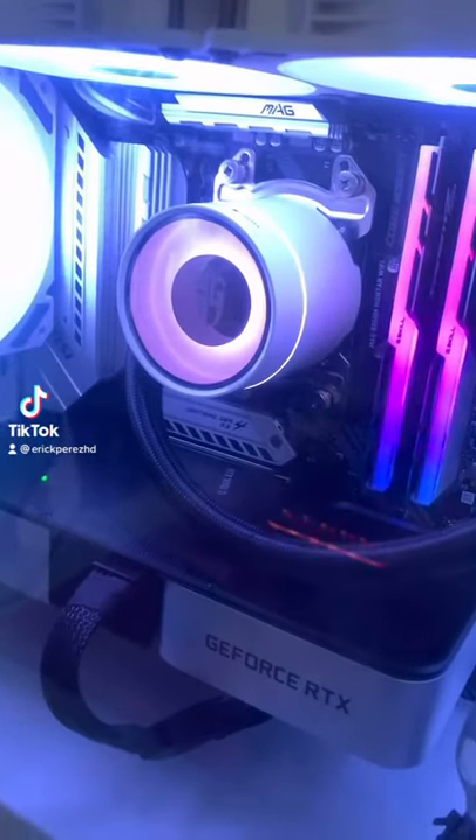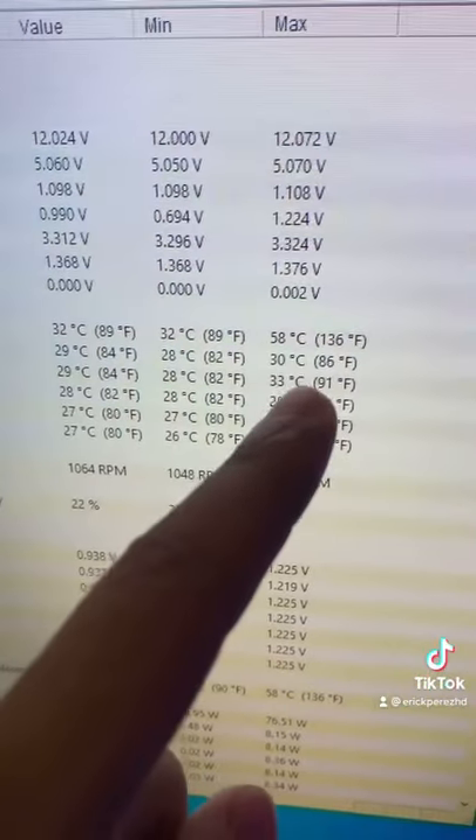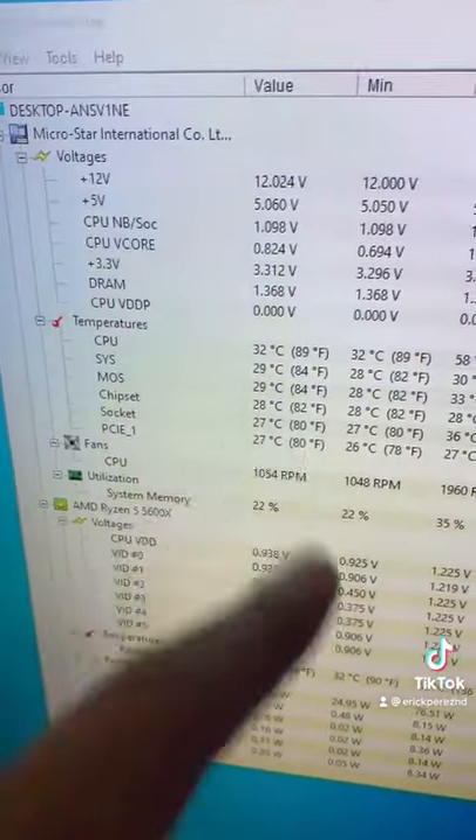What do my CPU temps look like with the Deepcool Castle AIO? I just finished running Cinebench and we peaked at around 58°C, and right now on idle we're sitting around 32°C.